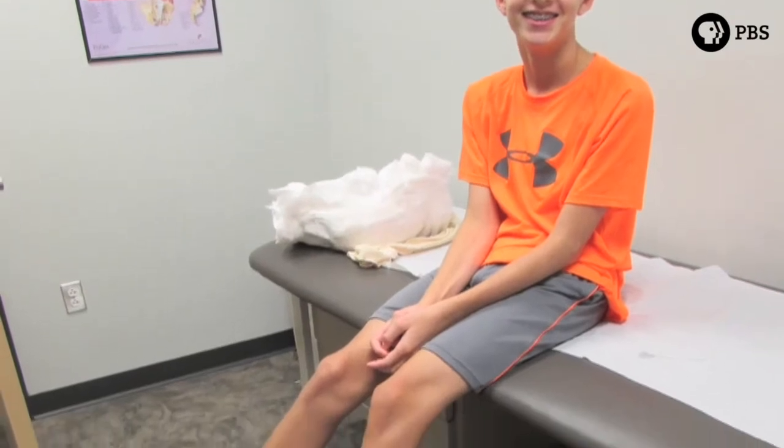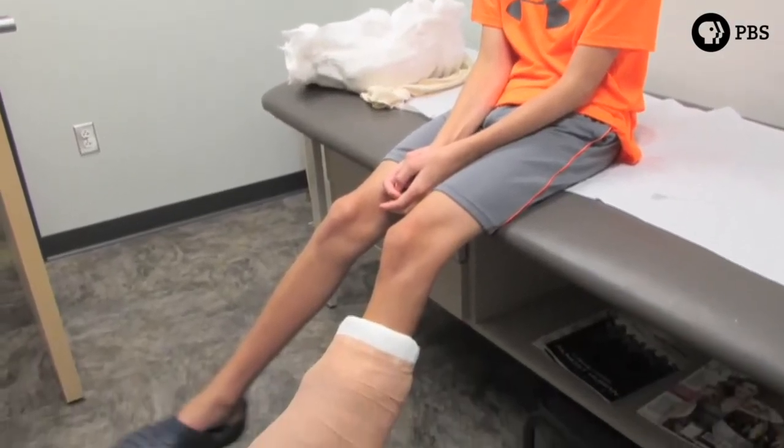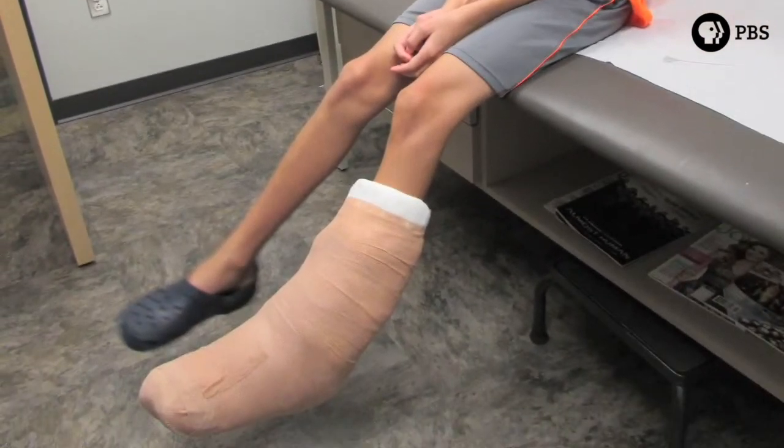We had just finished cooking dinner and Matthew goes to get the crystal butter dish and it slips from his hands. He thought it was going to hit his foot, so he jumps up, and when he lands, he lands with his whole body weight on the broken piece of crystal. It slices the arch of his foot open, cutting tendons that bend the toes, two nerves, and an artery.